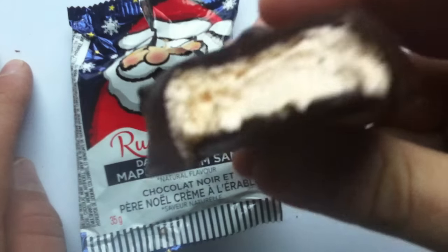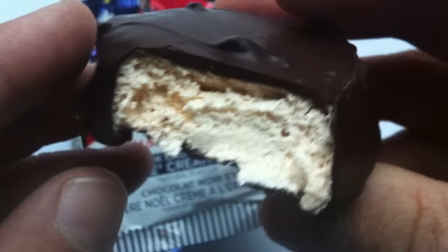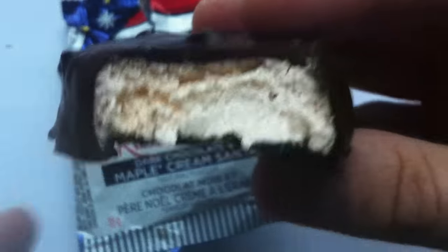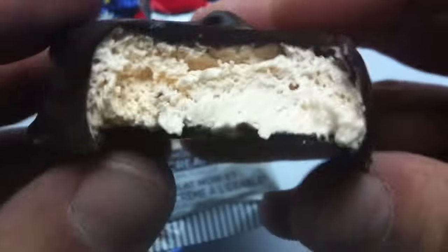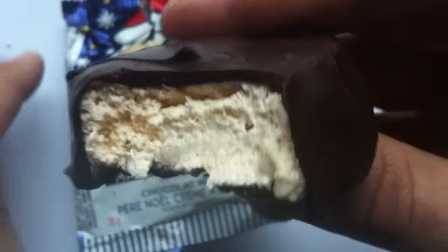Mm. Oh, wow. Oh man — it's been a while since I had a product like this. This is good. This is very good. The dark chocolate is excellent — it's really good. It's not bitter; it's very rich.